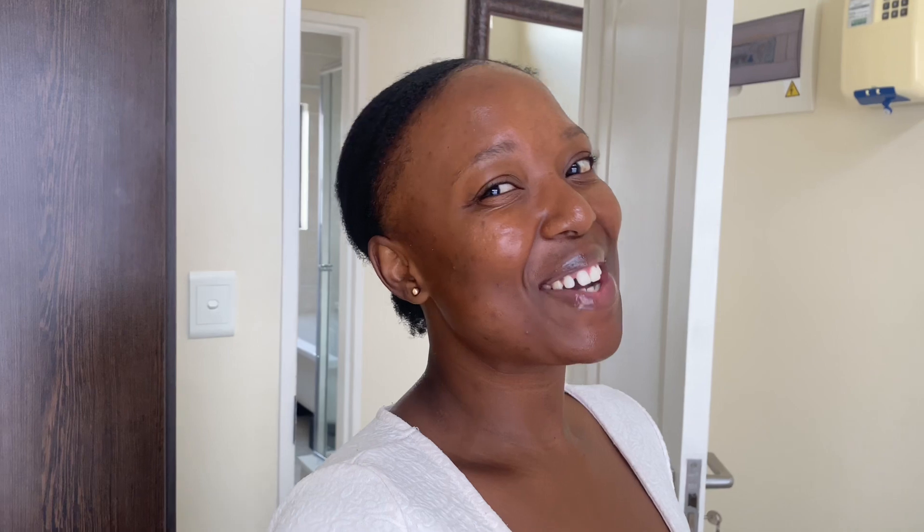That was the apartment tour — hope you liked it! Please give it a thumbs up and comment down below. If you'd like me to show you the things I've already bought for the house, or the things I'm about to buy, comment below. The budget is not budgeting, so don't expect the pace to be accelerated. I'll see you in my next video!